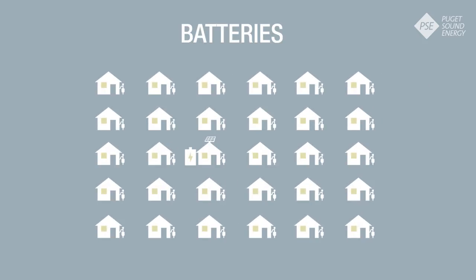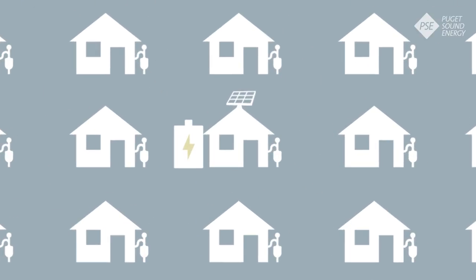Batteries can provide backup power during outages, reduce power need during peak demand times, and are able to sync with solar panels.